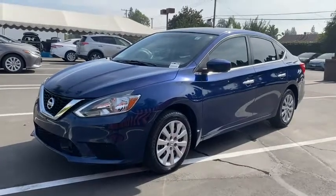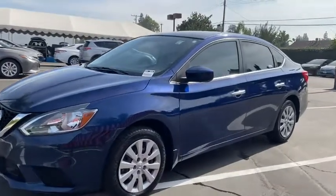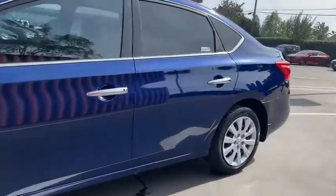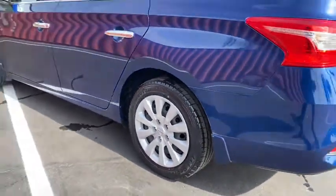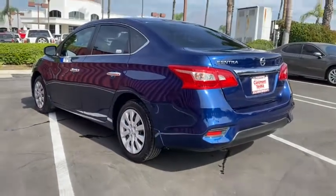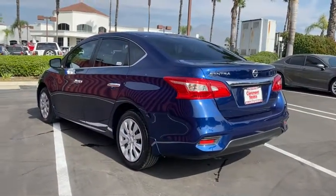You're gonna love the 2019 Nissan Sentra. This vehicle is an outstanding buy with fewer than 20,000 miles on the odometer. Comfort, convenience, safety, and fun are all yours in the sleek and spirited Sentra.